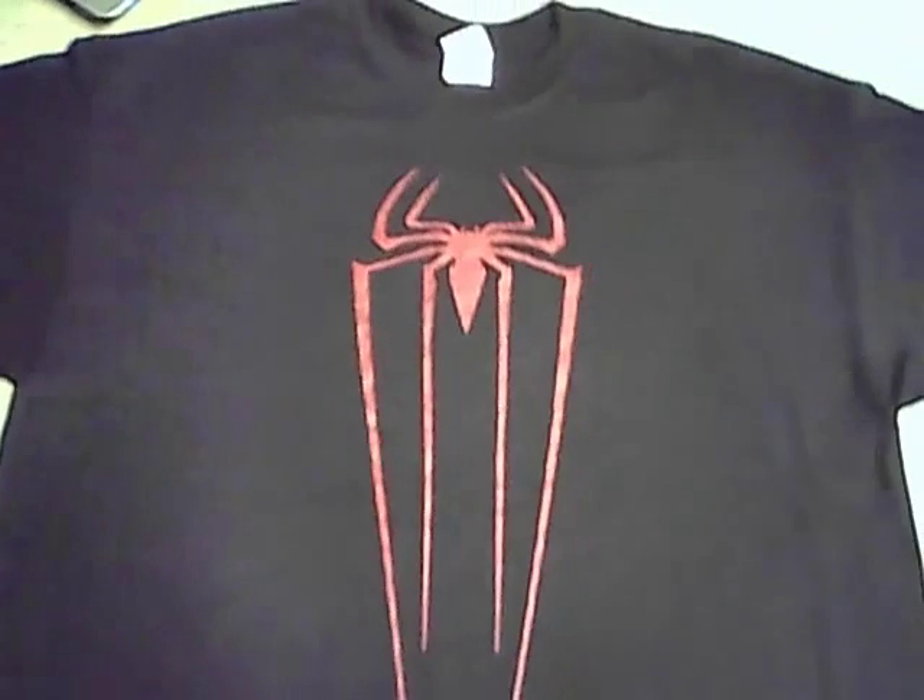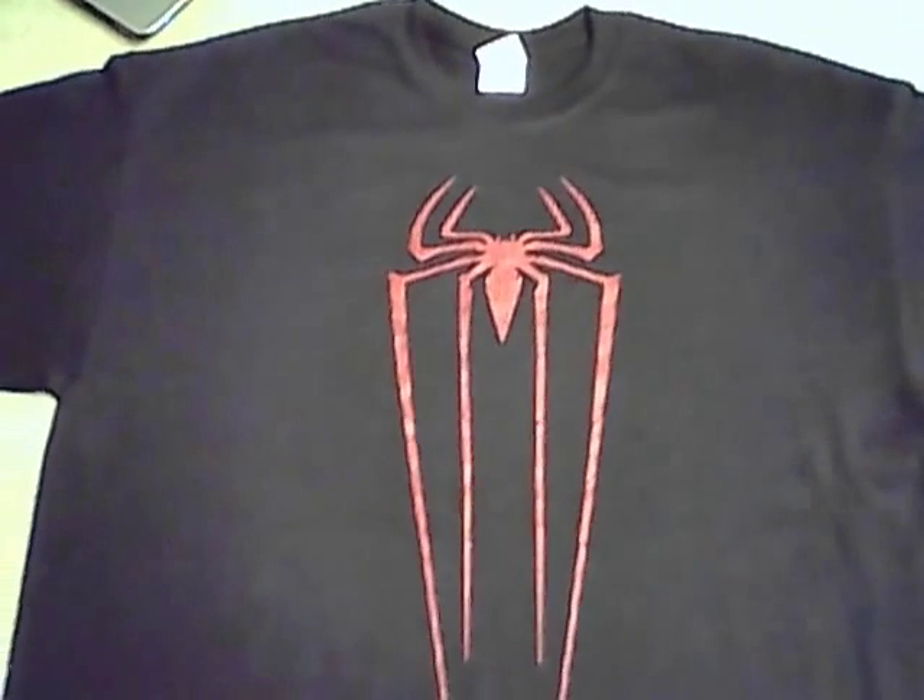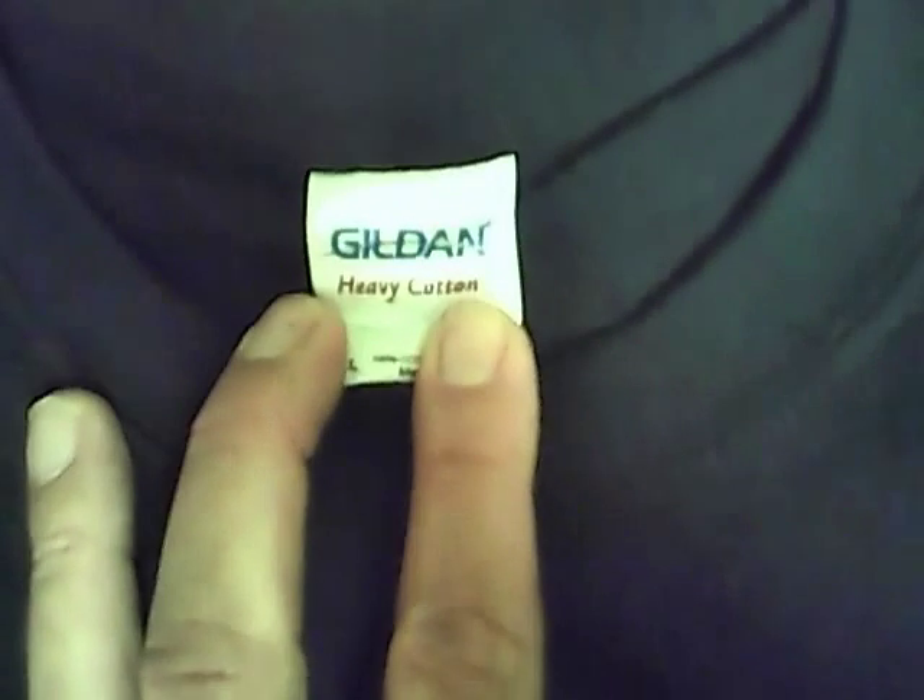Hi and welcome to my eBay auction of this fantastic Spider-Man t-shirt. It is new without tags, no defects noted. There is the spider symbol. It's an extra-large t-shirt — a Gildan heavy cotton, size extra-large, never been worn or washed before.